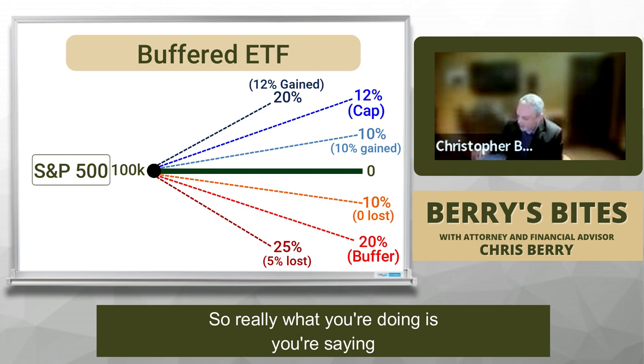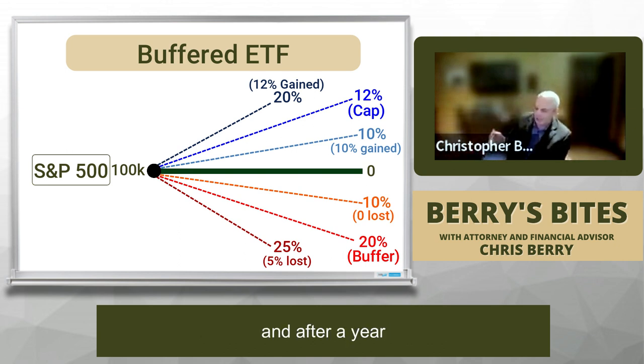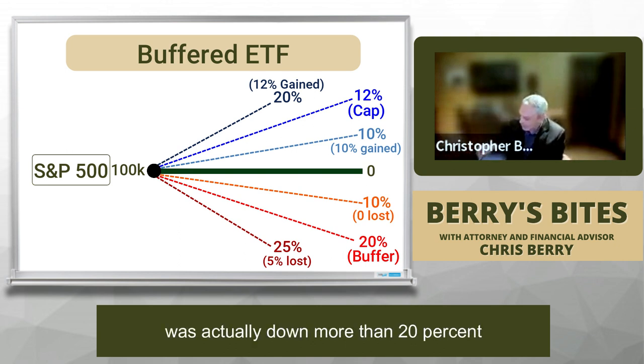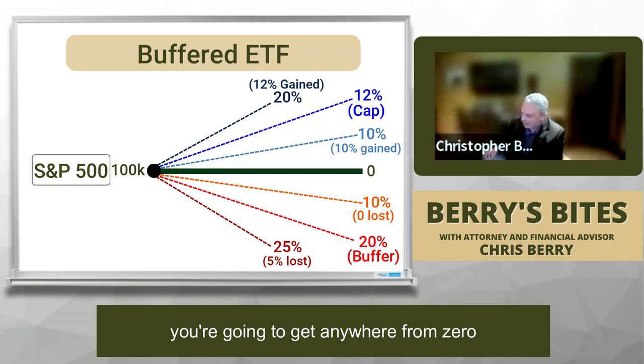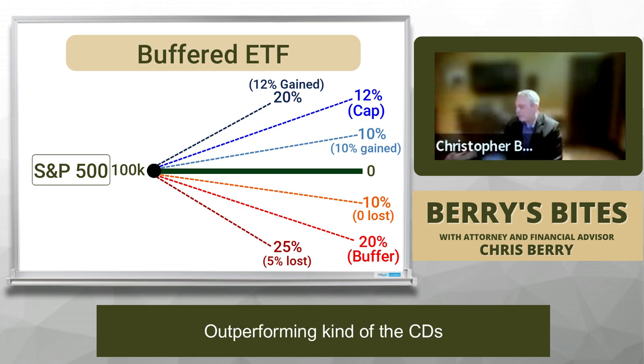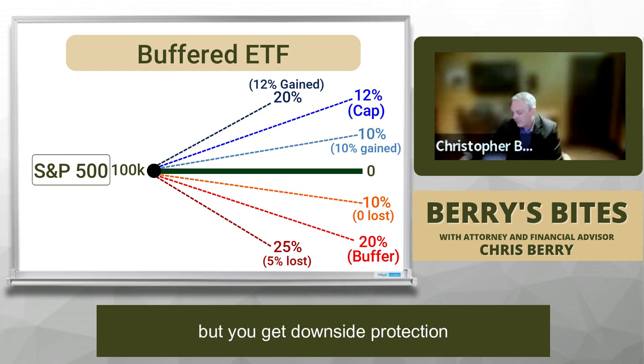So really what you're doing is saying: it's only happened three times in the past 25 years where the market, after a year, was actually down more than 20%. Chances are you're going to be anywhere from where you're at now to gaining 12% over the next year. That's not a bad deal given the volatility. So chances are you're going to get anywhere from 0% to 12% over the next year, outperforming CDs, assuming the market does go up a little bit, but you get downside protection.